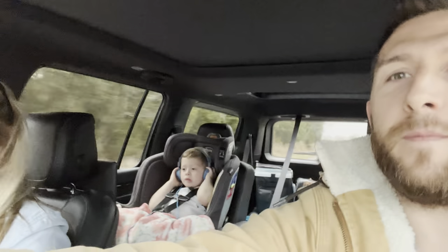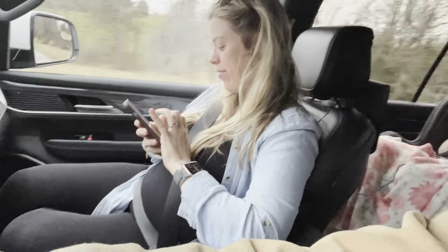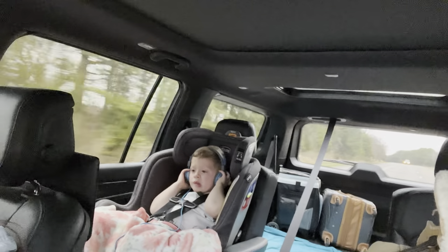We got the family loaded up — the beautiful wife, little baby Willow in there, my boy back here watching TV. The entertainment system in these Wagoneers is hands down the best one I've ever used.